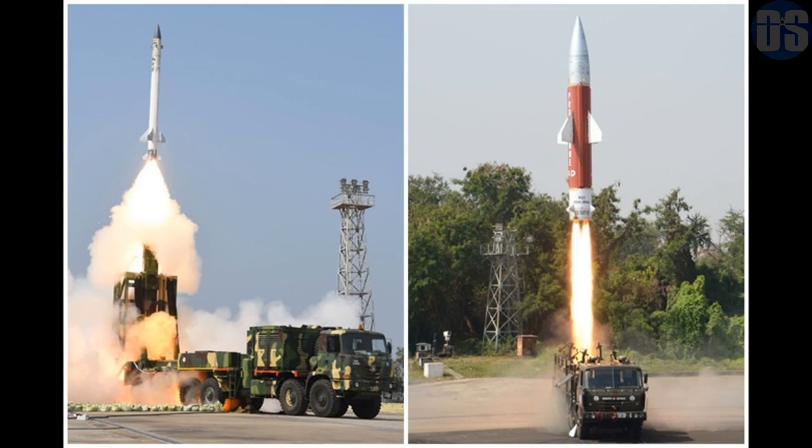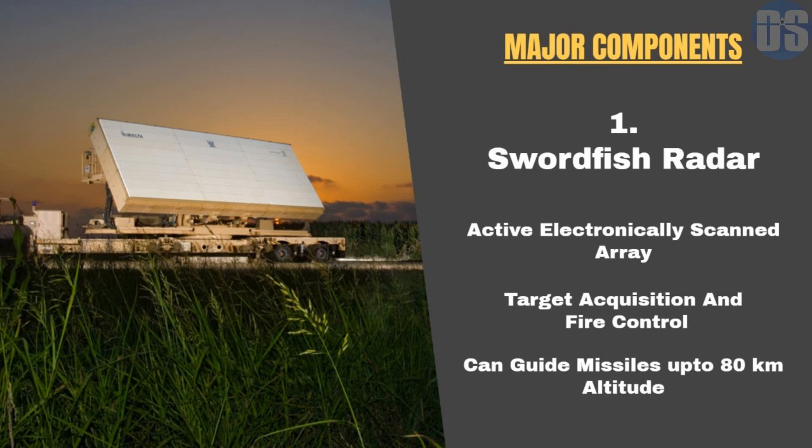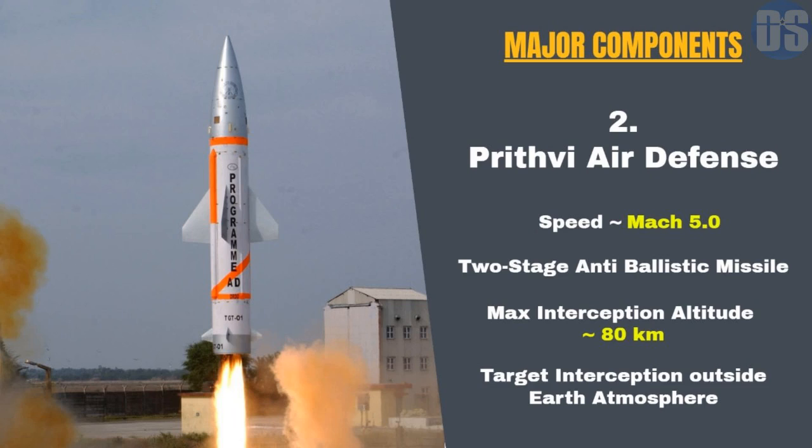The first major component of the BMD shield is the Swordfish radar, developed by India's DRDO. Swordfish is an active electronically scanned array radar developed specially for the ballistic missile defense system. It serves as the target acquisition and fire control radar for the BMD system, and can track very small objects at very long ranges.